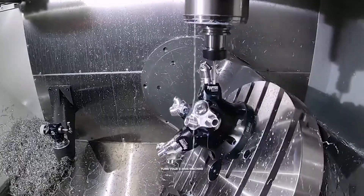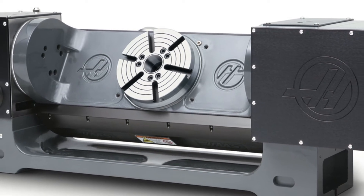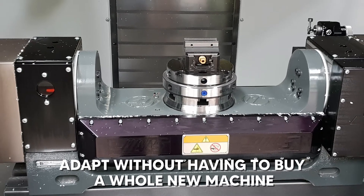Being able to turn your 3-axis machine into a 5-axis simultaneous machine when the opportunity arrives is incredibly useful for businesses, because they can adapt without having to buy a whole new machine.